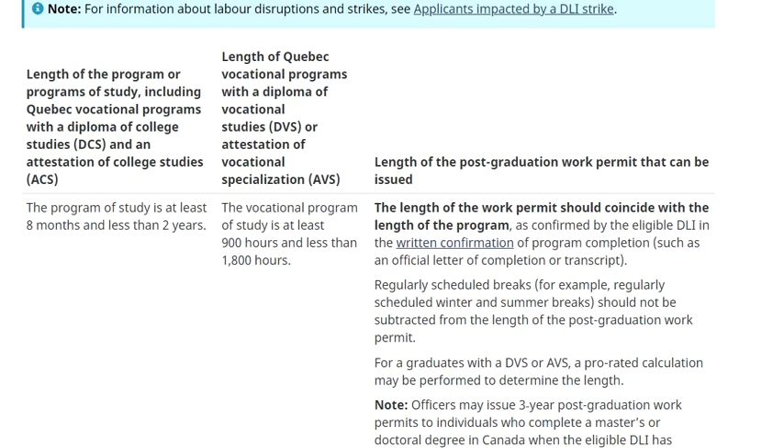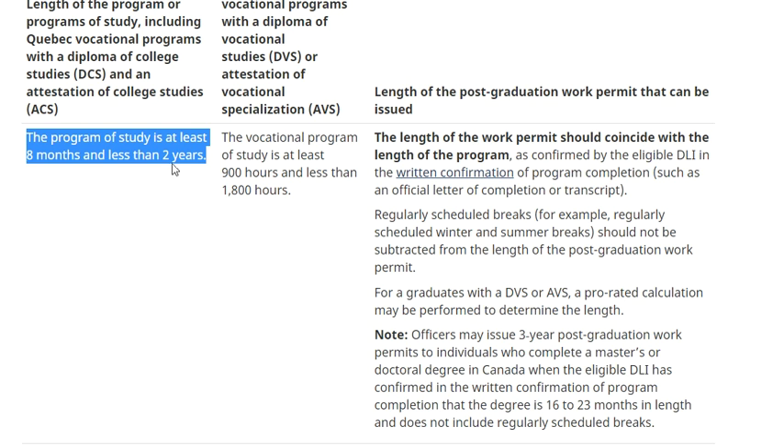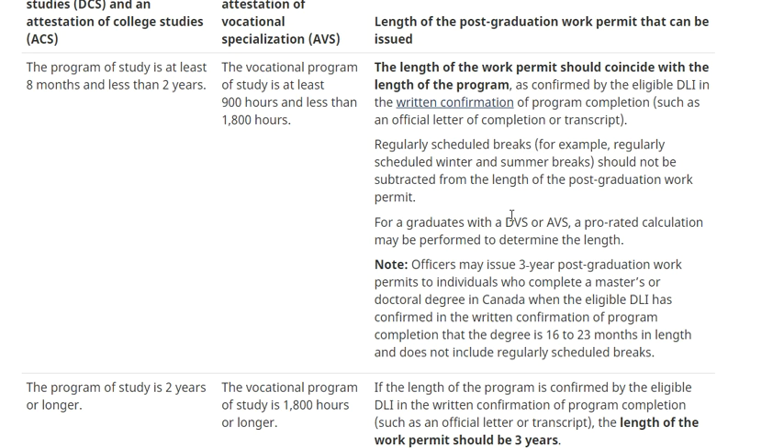Looking at the chart: if the program length is at least eight months but less than two years (or in Quebec, at least 900 hours but less than 1800 hours), the work permit length coincides with the length of the program. Regularly scheduled breaks should not be subtracted. If the program is less than eight months, you won't qualify. If it's less than two years, you get the work permit for up to two years.